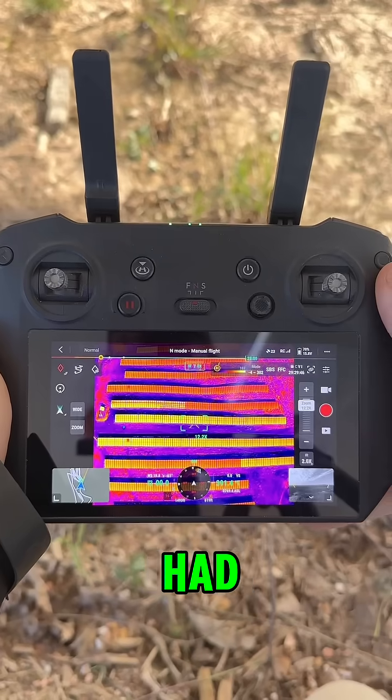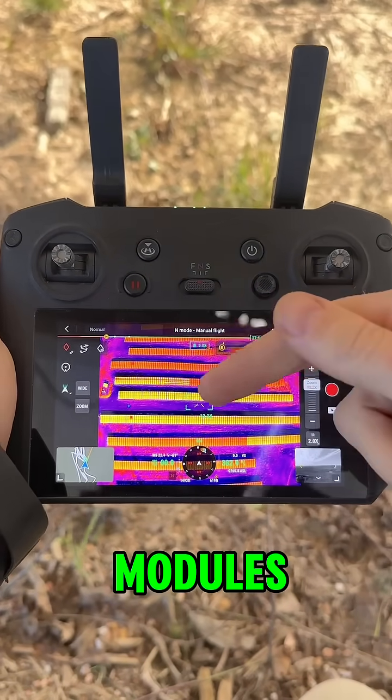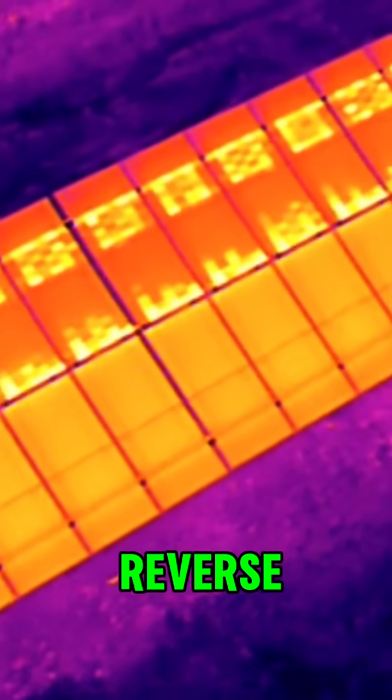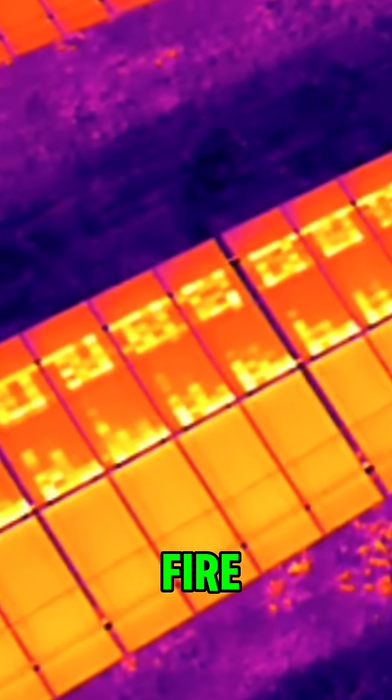My scan had revealed multiple offline strings and a checkered hotspot pattern on several modules — a classic sign of reverse polarity. This wasn't just an inconvenience; it was a serious fire hazard.